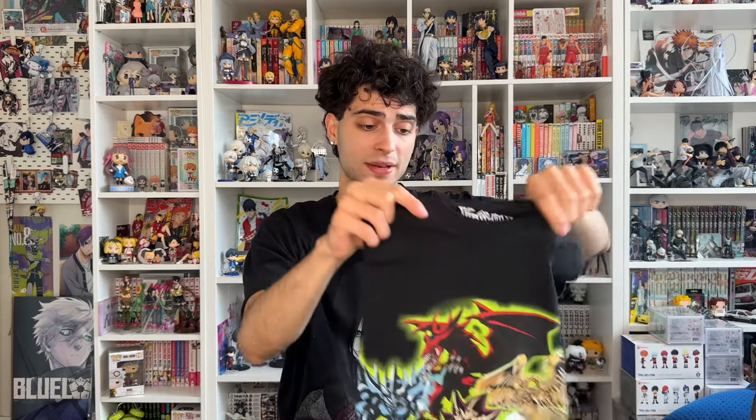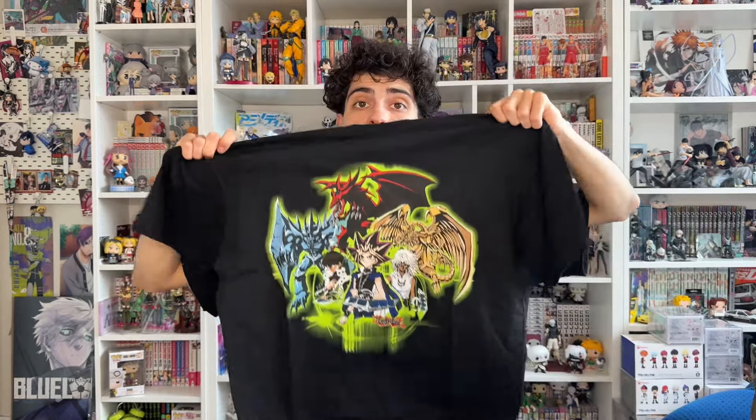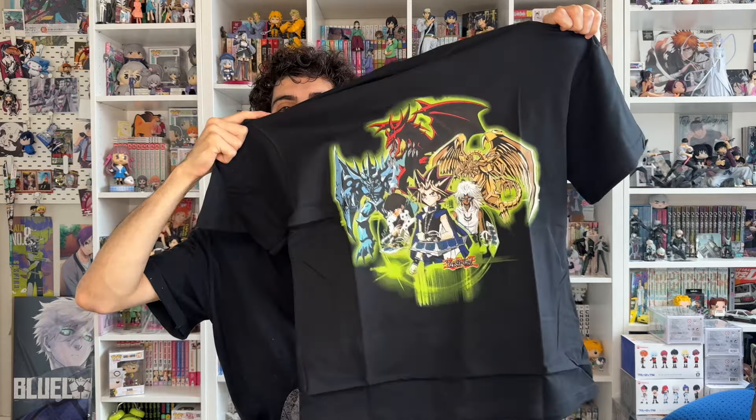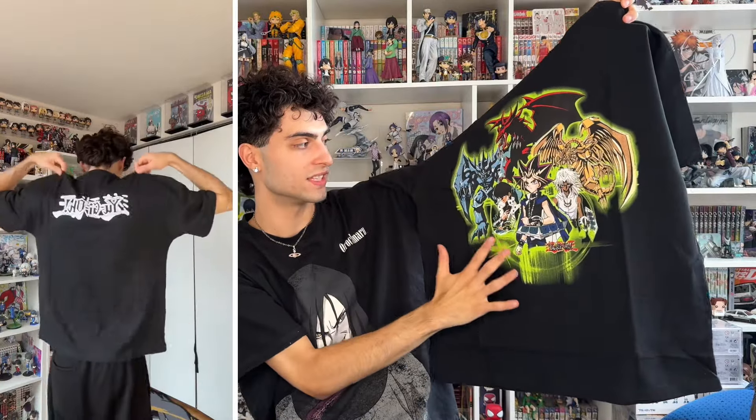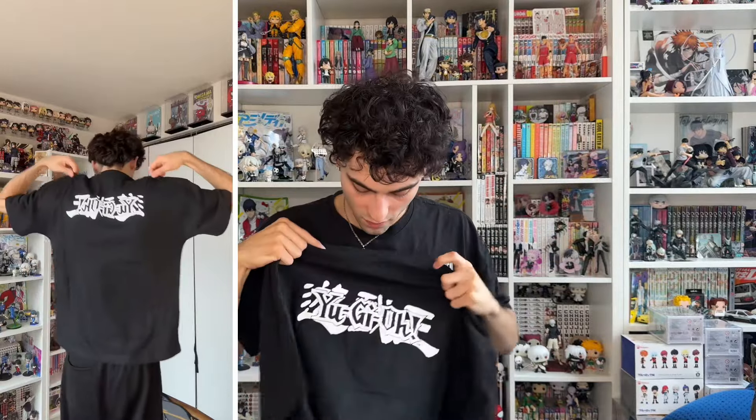We got the YuGiOh Egyptian God Cards short sleeve tee. I saw this and I don't think I've seen YuGiOh yet on the Fashion Nova website. I've got stuff from almost every anime they've put on there, but I didn't see this YuGiOh one before. The graphic looks tough — I love how it's washed out so it looks like a vintage tee. The colors look really nice and it says YuGiOh on the back.